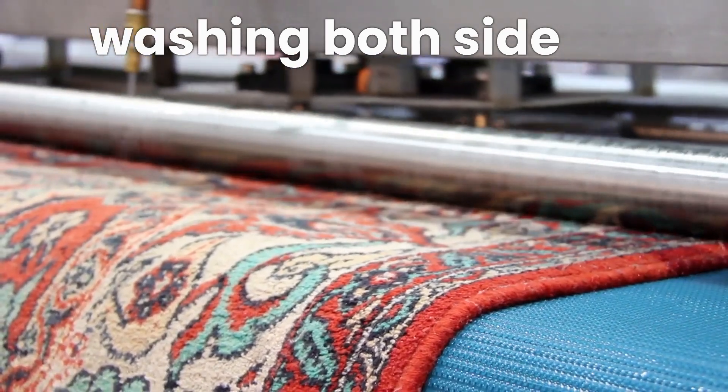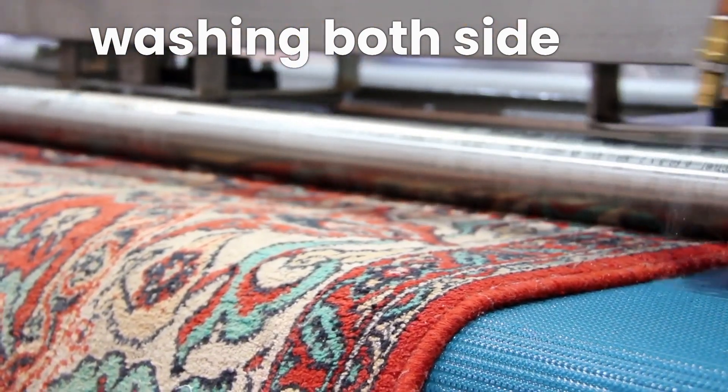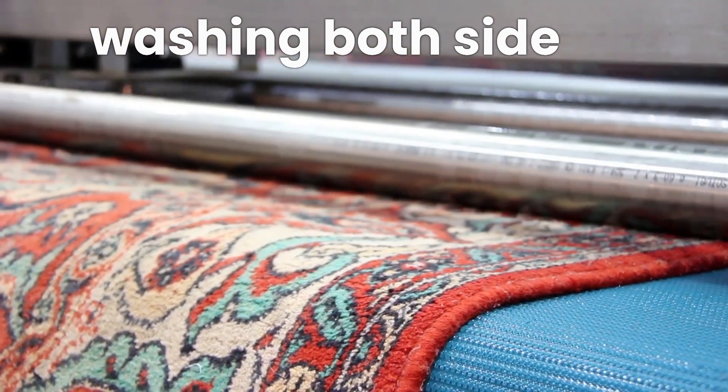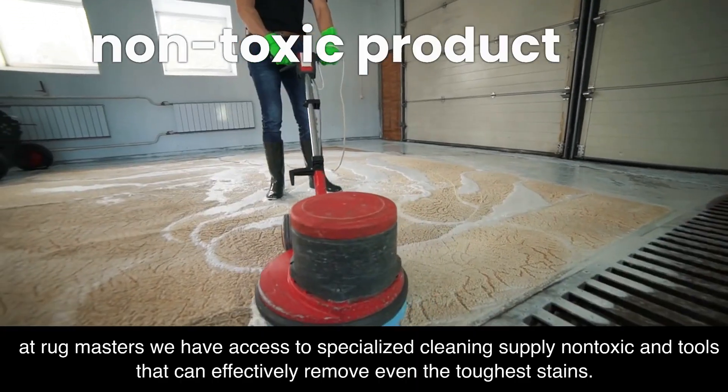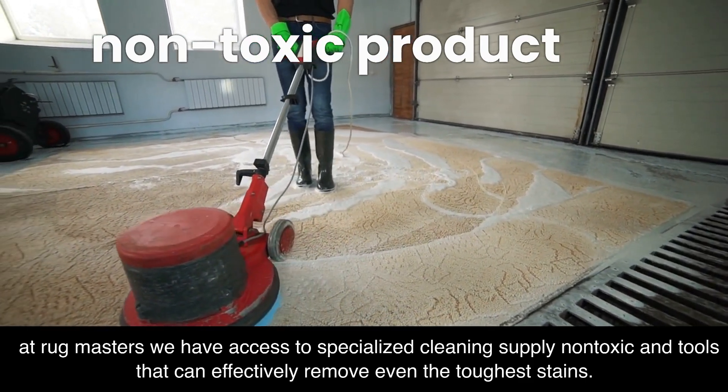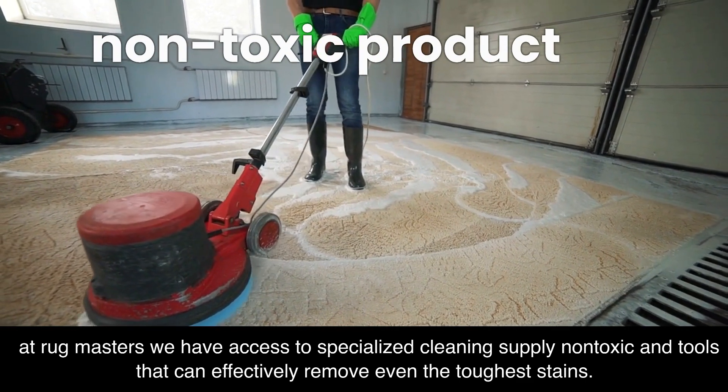Specialized Equipment. Rugmasters use specialized equipment that is designed to clean rugs thoroughly and efficiently, which can lead to better results. At Rugmasters we have access to specialized cleaning supplies, non-toxic products and tools that can effectively remove even the toughest stains.